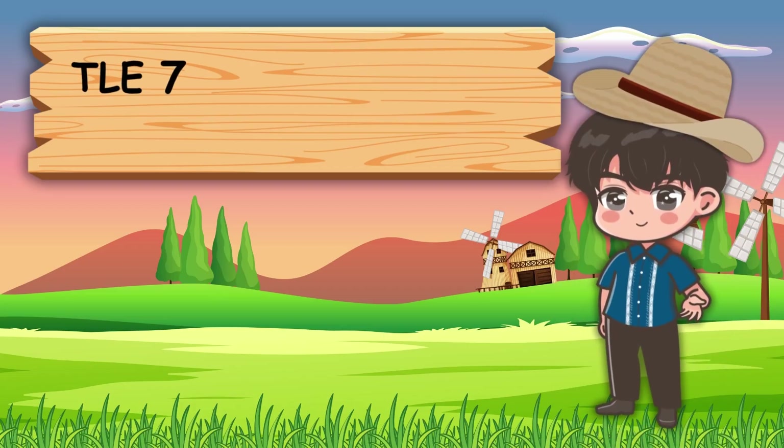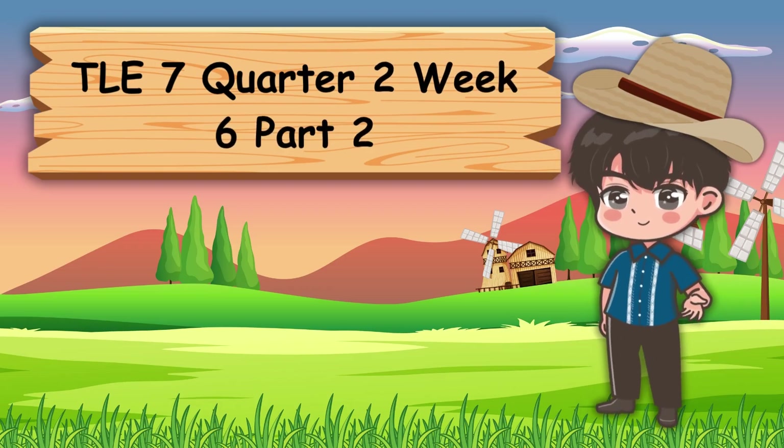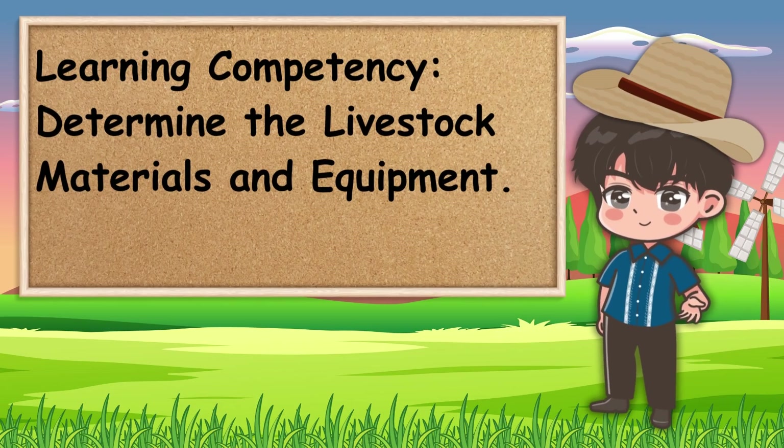Good day everyone, welcome to our TLE 7 class, quarter 2, week 6, part 2 of our lesson. And for our learning competency, determine the livestock materials and equipment.